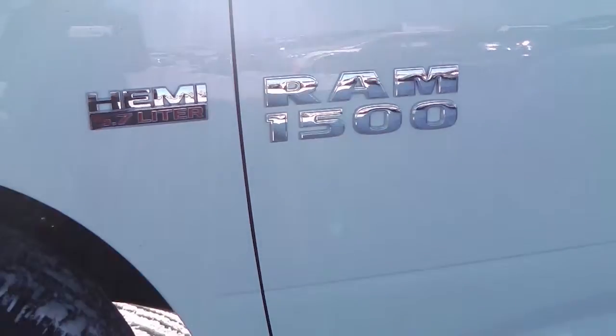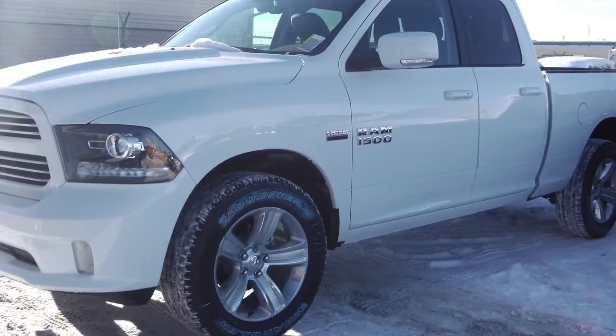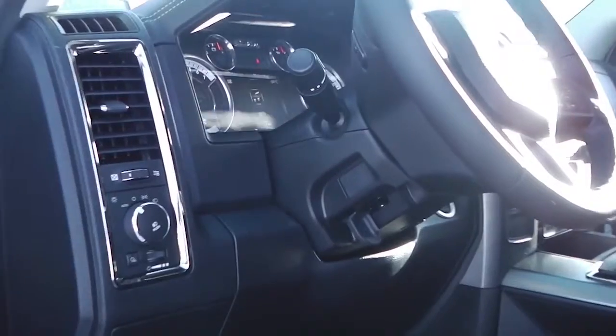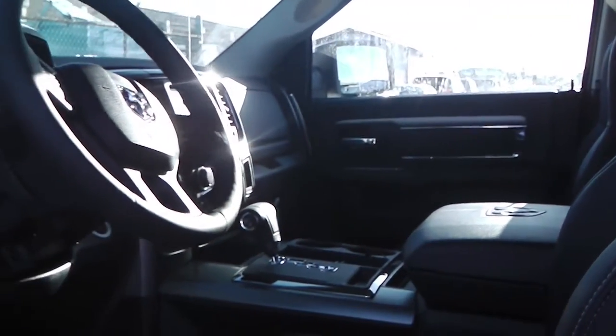This 2013 Ram 1500 Sports Edition features a 5.7 liter Hemi engine with a white exterior. Features include power locks and windows, heated and fold-away side mirrors, steering wheel-mounted audio controls with voice command and cruise control, and push-button start.